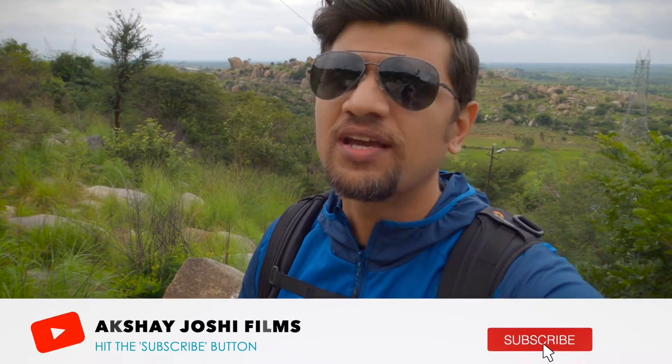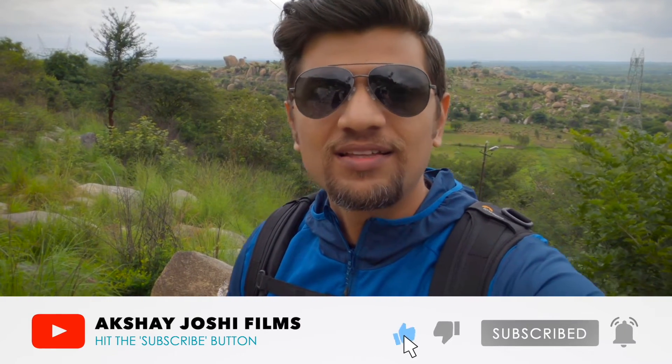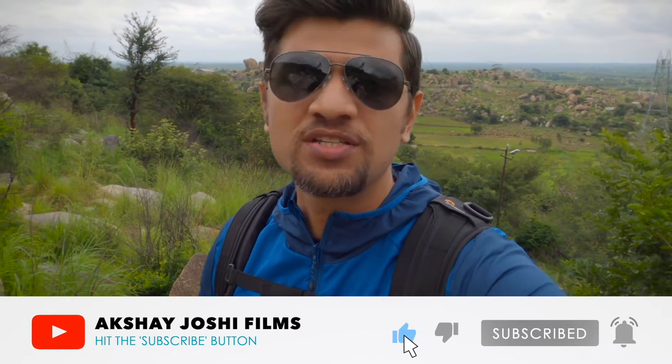Good morning everybody, welcome to another video. My name is Akshay Joshi and today me and Nandita are in a place which is quite offbeat from the usual places in Bangalore — exactly the kind of places we love to visit and explore. Today we are in Hulukadi, which is about 70 kilometers from Bangalore. Let's see how the view is from the top and how long it takes us to get there.